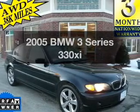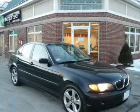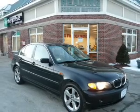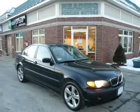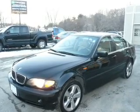Check out this 2005 BMW 3 Series. Everything you need under one roof with this great vehicle. With a solid six-cylinder engine driven by an automatic transmission, savor your listening experience with the premium sound system.